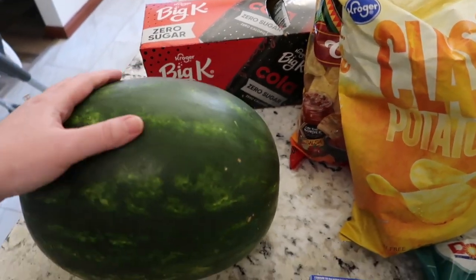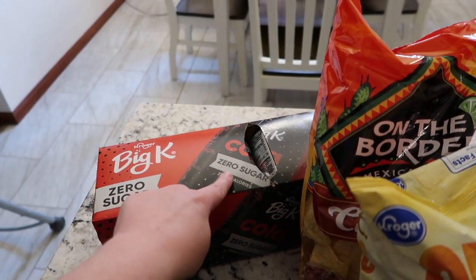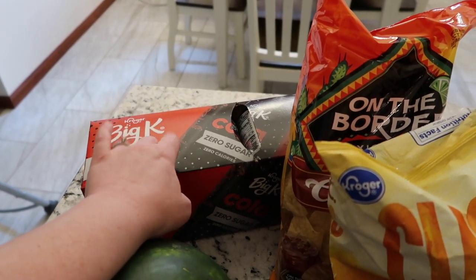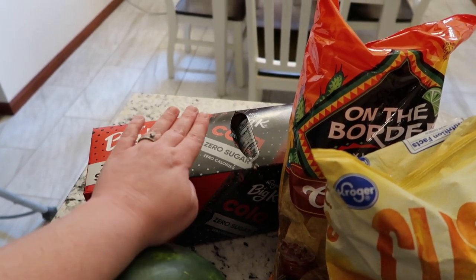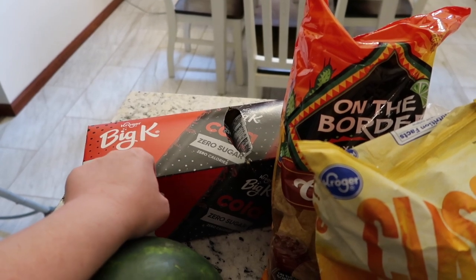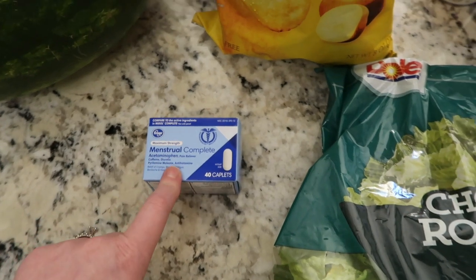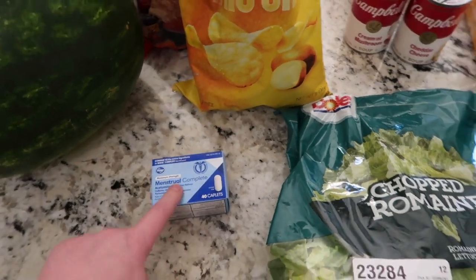I got some more of Kroger's Zero brand soda — it's like Coke Zero, their store brand. They didn't have the diet Dr. Pepper or cherry Coke versions so we just got this one. Their Zero sodas are really good and usually about $3.99 — almost half the price of name brand. I also got tortilla chips, regular potato chips, and their Midol knockoff for headaches.